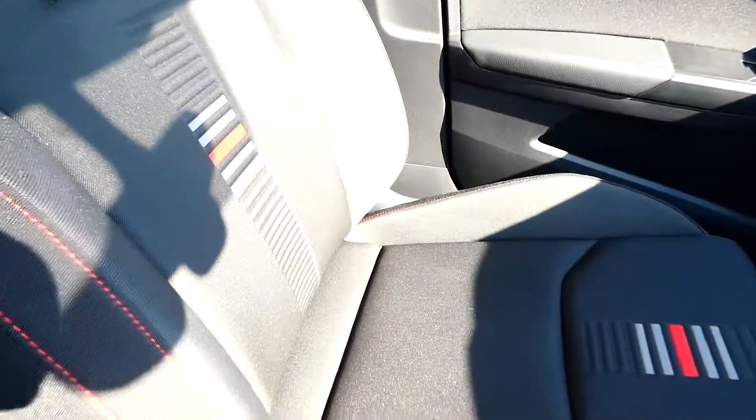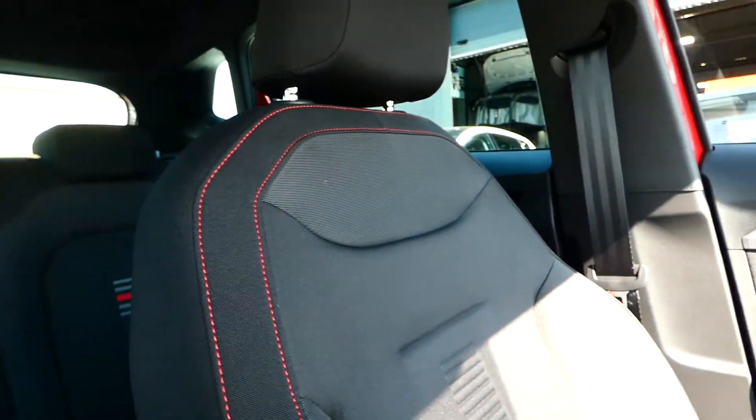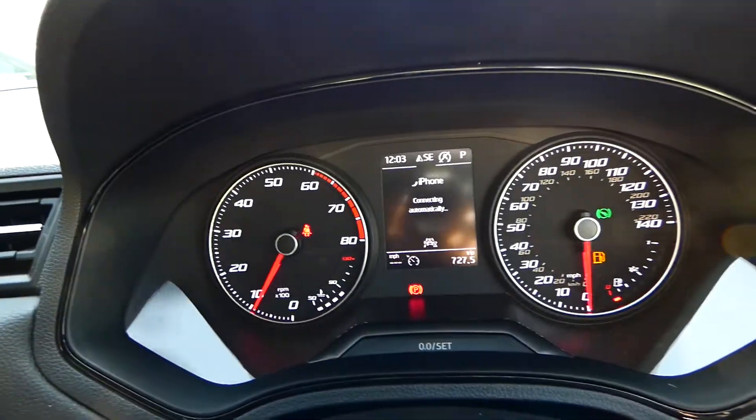In the front of the vehicle we've got the FR detailing on the seats again, along with the additional red bespoke trim, leather detailing along the front, and this dashboard just here.